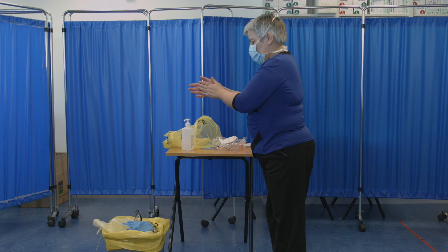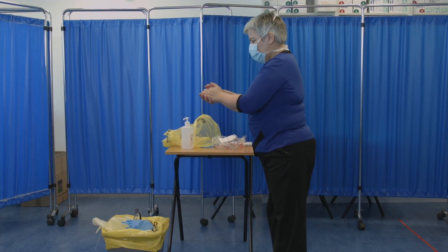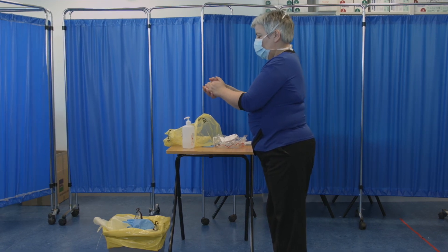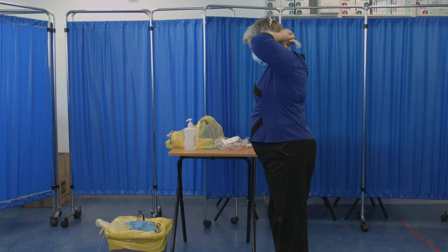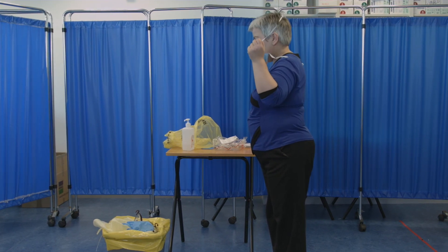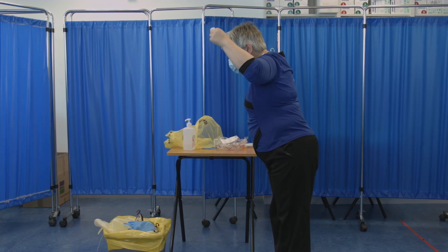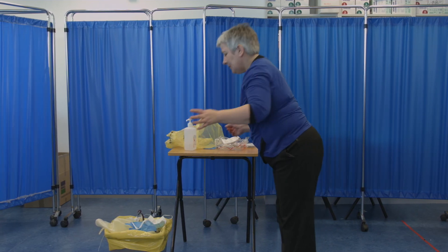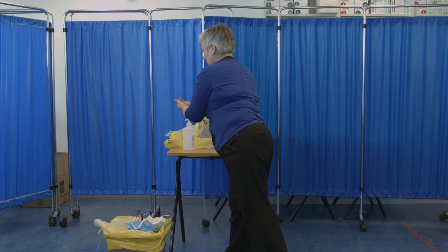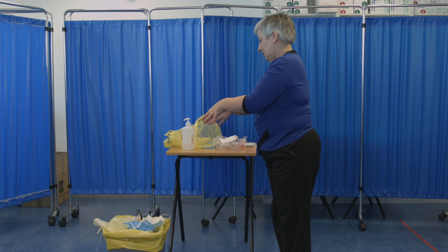Step 5: Perform hand hygiene on bare hands and allow to dry. Step 6: Remember the mask could be contaminated with Ebola virus — don't touch the front of the mask. You are going to slowly remove the mask, breaking the lower ties first, then break the upper ties. Close the eyes and gently lift the mask from behind and forward away from your face. Discard the mask into the waste container. Step 7: Perform hand hygiene on bare hands and allow to dry.